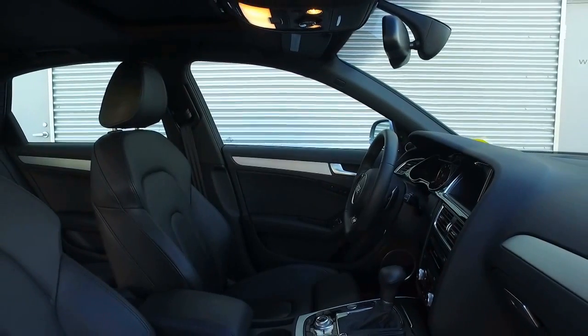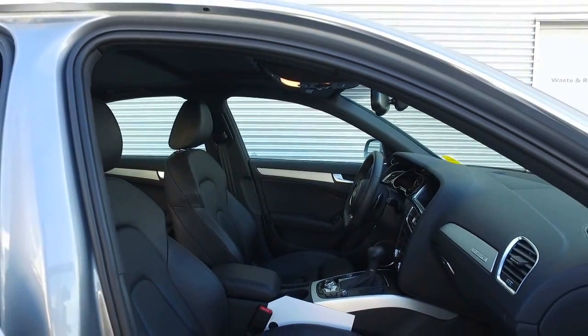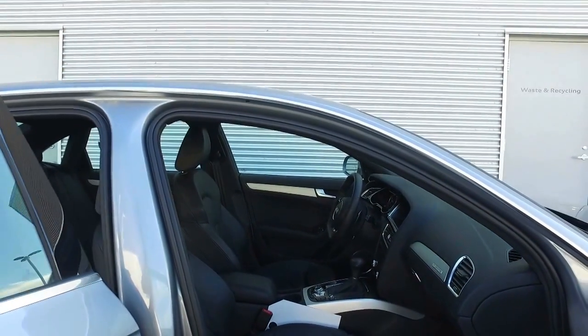If you have any other questions, feel free to contact me. For now, I'll leave you with this video, but thank you for choosing Audi Edmonton North, and have a great day.